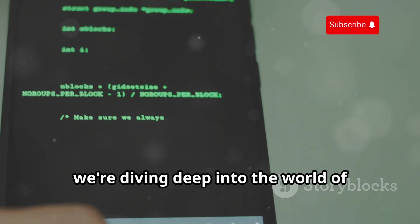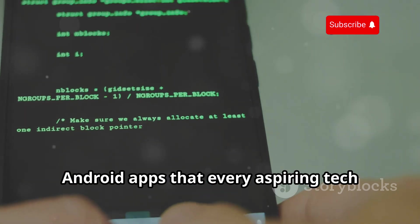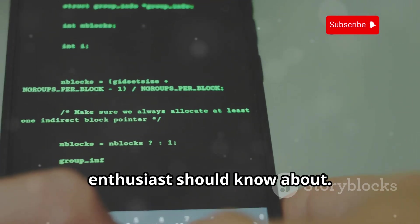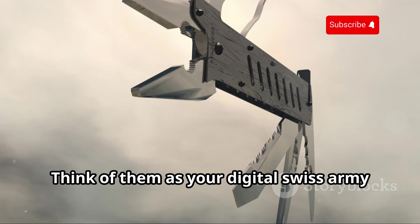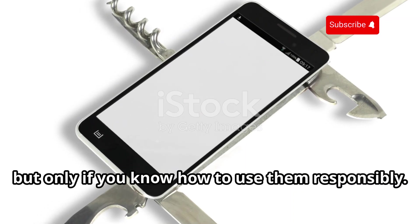Today we're diving deep into the world of ethical hacking, specifically looking at 10 powerful Android apps that every aspiring tech enthusiast should know about. Think of them as your digital Swiss army knife — incredibly useful, but only if you know how to use them responsibly.